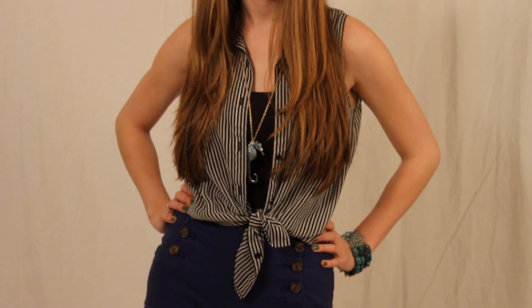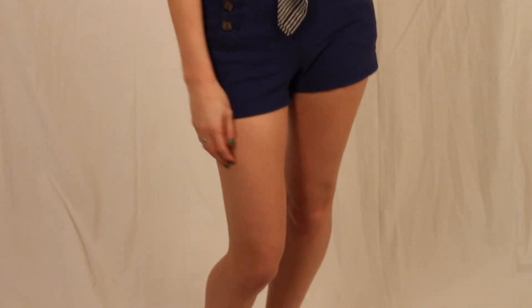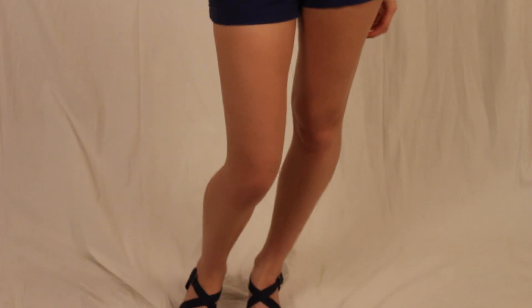Hey guys! Today I'm going to show you three different looks that go really well for spring and summer. All of the items I will include in the description bar below and links if I can find them.